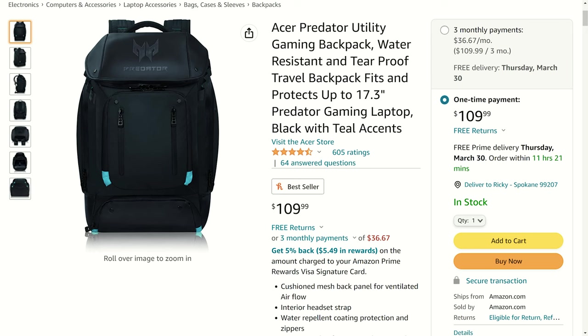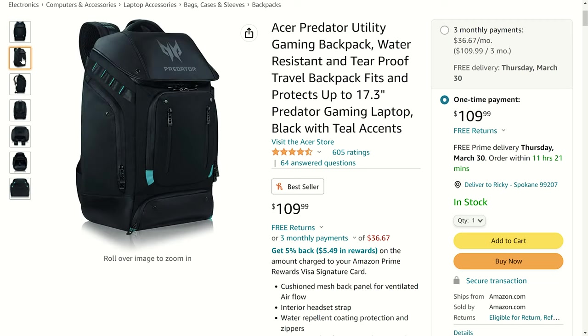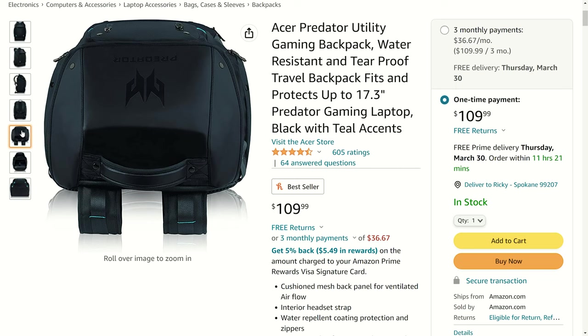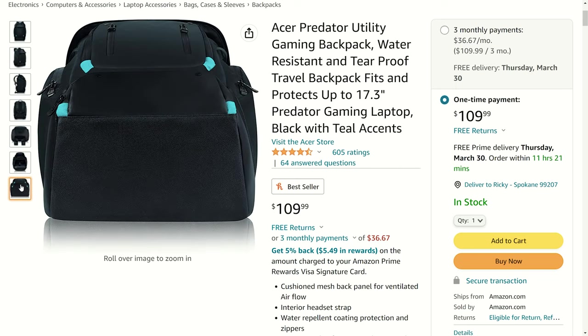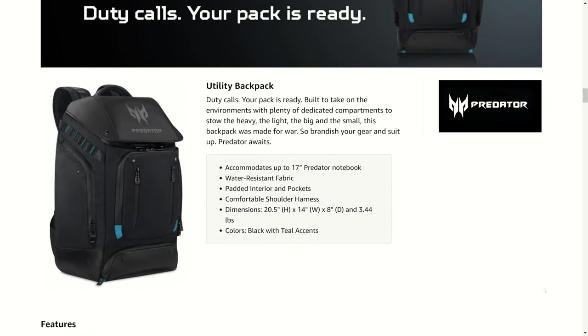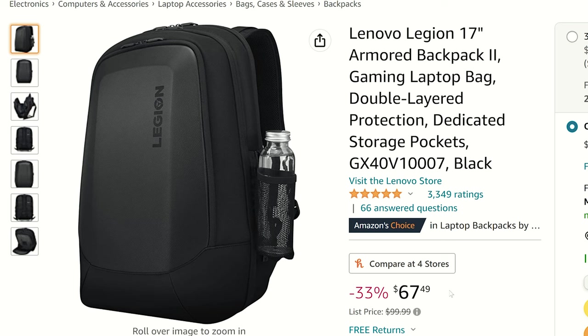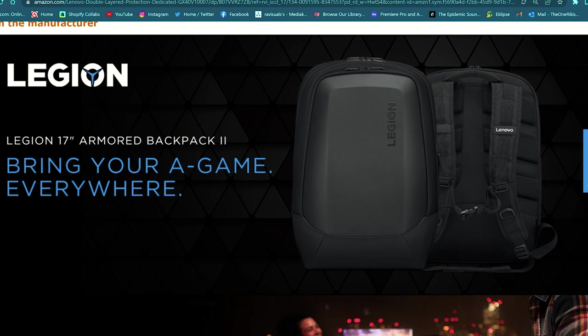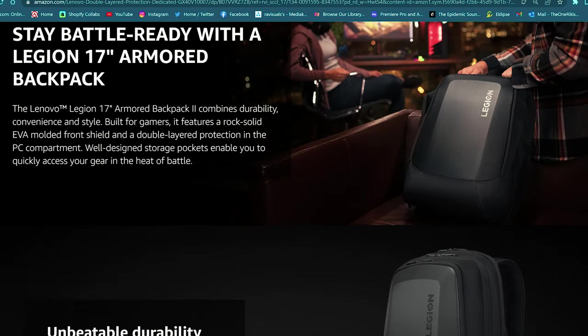I'm going to show you three backpacks from most to least expensive. First up is the Acer Predator Utility Backpack at $110. This higher-end gaming backpack has room for up to a 17-inch laptop plus all your accessories, even a keyboard. It has really clean styling and looks like it has a ton of features for everyday use. Our mid-tier option is the Lenovo Legion Armored Backpack 2 at $67.49 on Amazon, which can also house up to a 17-inch laptop.